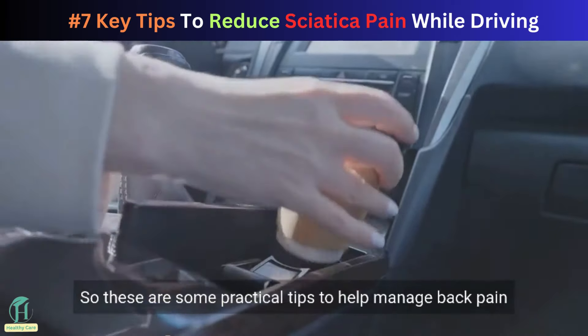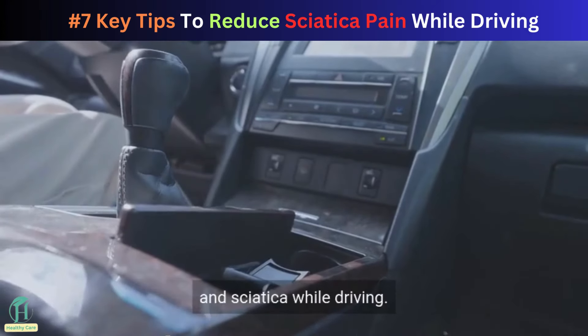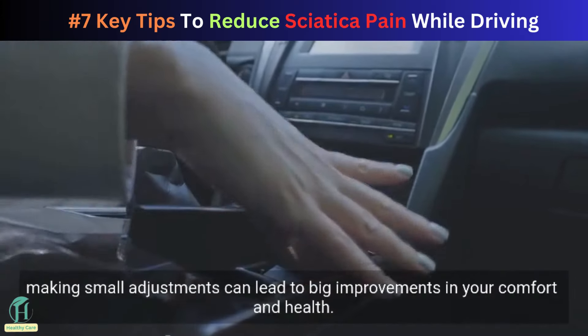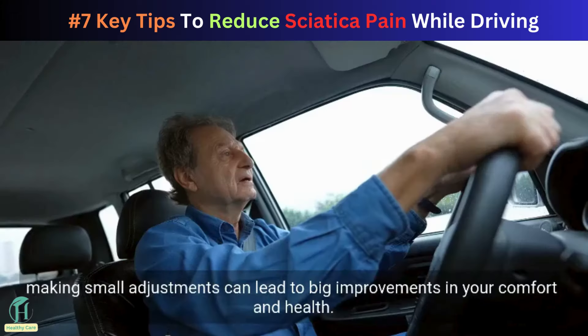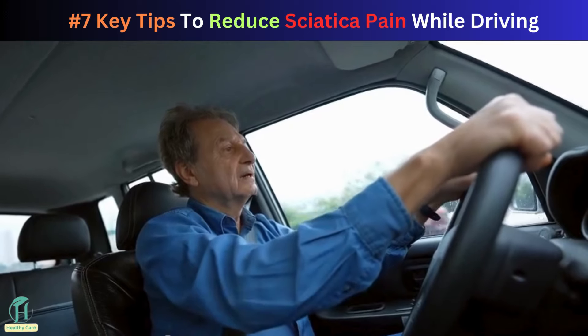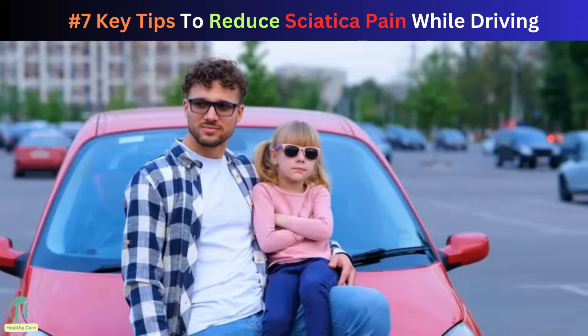These are some practical tips to help manage back pain and sciatica while driving. Remember, making small adjustments can lead to big improvements in your comfort and health.